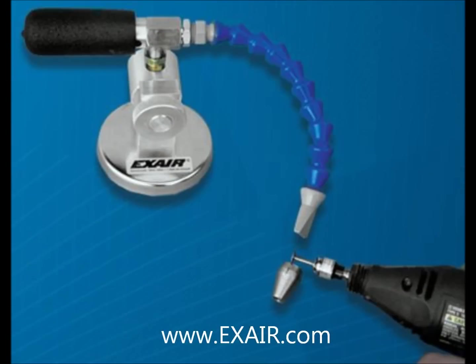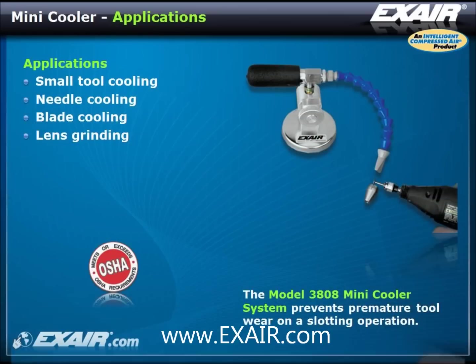The mini cooler is a compact and quiet solution for smaller heat removal applications such as needle, blade, and small tool cooling or lens grinding.